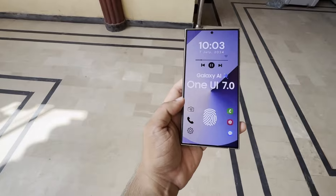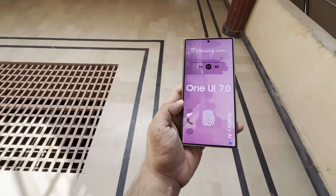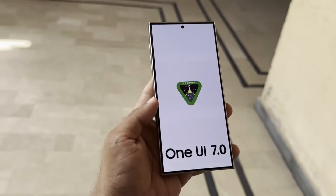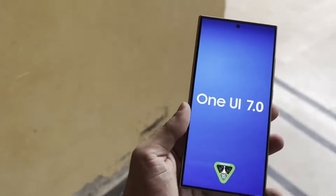Samsung is focused on making its stock apps ready for the upcoming interface so that users won't experience any issues when they upgrade their smartphones. The addition of Android 15 support suggests that Samsung is getting ready to release the One UI 7 beta update soon, meaning users can continue enjoying their favorite apps without any interruptions once the new operating system is available.